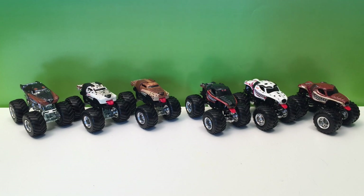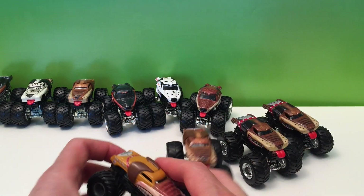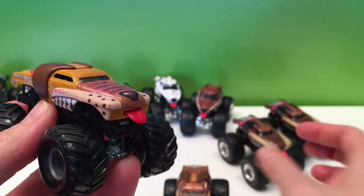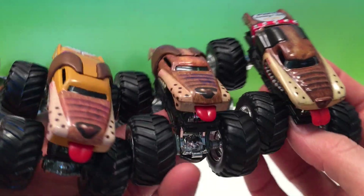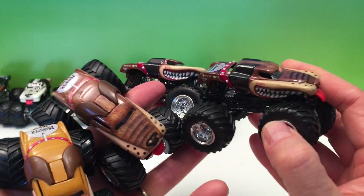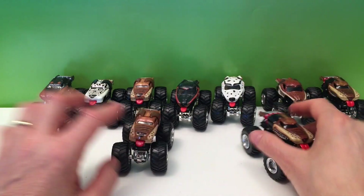Now I'm going to bring in some older ones. Look at the different versions — it's kind of the transformation they went through. These are all Monster Mutts but the toys just changed over time, a little bit at a time, keep on changing, until we get that awesome version we have today. You can never have enough trucks.